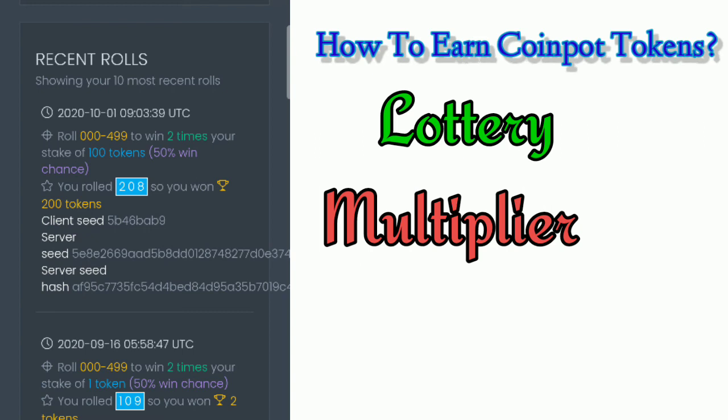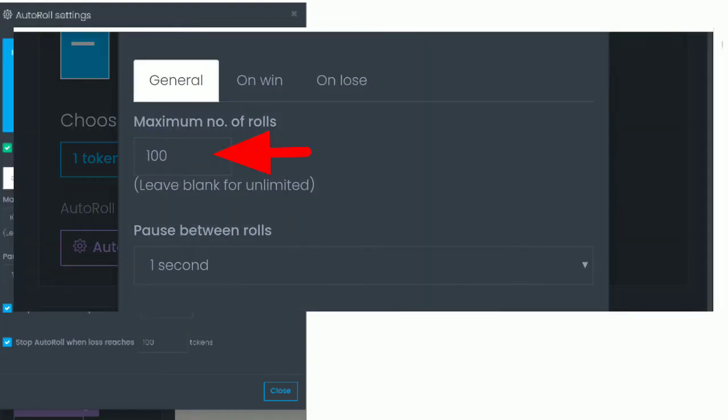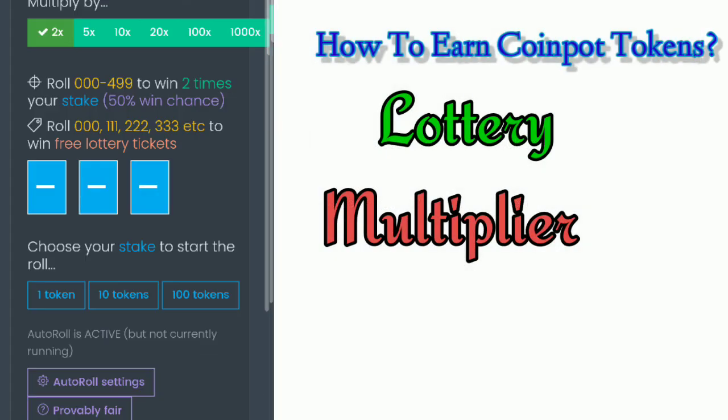Many players are also using the auto roll settings. Just tap on it, edit on the General tab, and enter the maximum number of rolls — if you want it unlimited, just leave it blank. You can tap on Stop Auto Roll at any time. Specify if you want to pause between rolls, and enter an amount at which you want the system to stop auto roll when it reaches your specified amount. Close it, and once you tap on your stake — just like what I did earlier — it will start the auto roll.